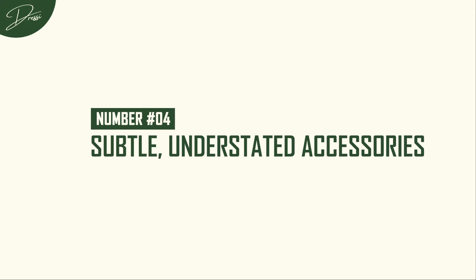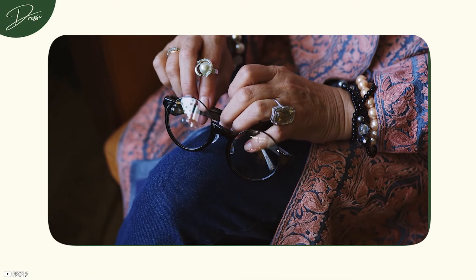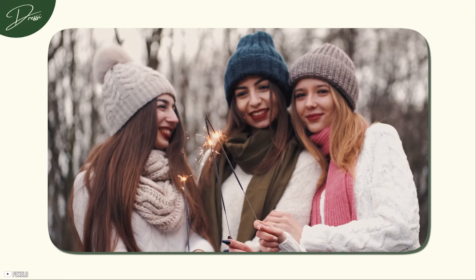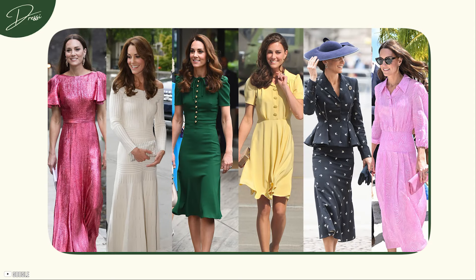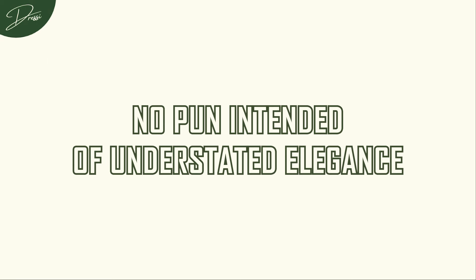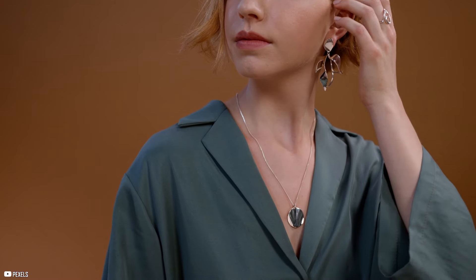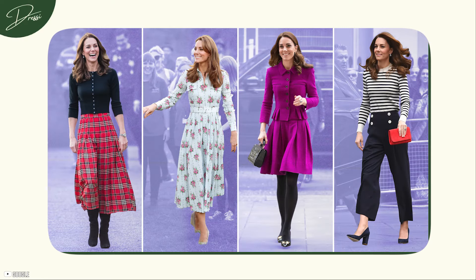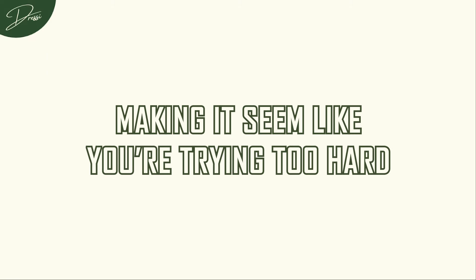Number 4: Subtle, understated accessories. It's so easy to overdo it here. When we think of adding elegance to an outfit, we might be tempted to pile on the jewellery or layer on scarves and belts. But more often than not, less is more when it comes to accessorizing. And who better to look to for inspiration than Kate Middleton — the queen, no pun intended, of understated elegance. She often opts for minimalist jewellery, like pearl earrings or a simple pendant necklace. Her accessories never scream for attention, but they subtly enhance her look. Choose one or two high-quality pieces that complement your outfit without overwhelming it — a sleek watch, a delicate bracelet, or a pair of classic hoops. Sometimes all it takes is a single piece to pull the whole look together.